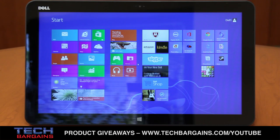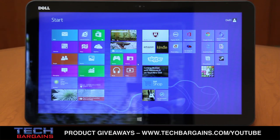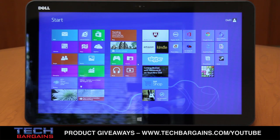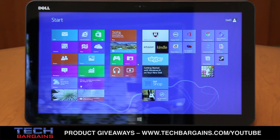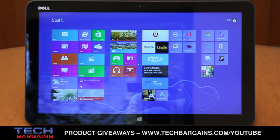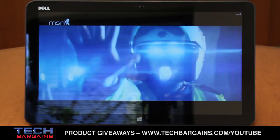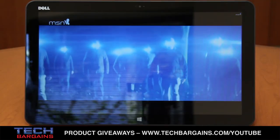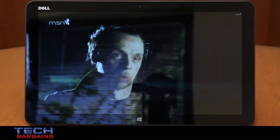The XPS18 that we reviewed was powered by a third-generation Intel Core i5-3337U processor running at 1.8GHz that could be boosted up to 2.7GHz via Turbo. It came with 8GB of RAM and was supplemented by Intel HD Graphics 4000. It also came with a 500GB hard drive spinning at 5400 RPM and a 32GB mSATA solid state drive cache, and content was displayed on an 18.4-inch LED-backlit IPS touch display with a native resolution of 1920x1080.